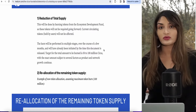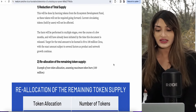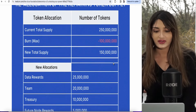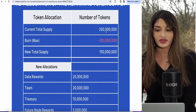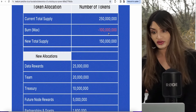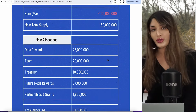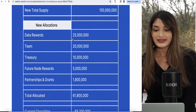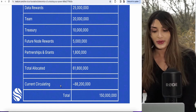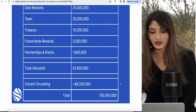They have a system where they will reduce the total supply by burning tokens from the ecosystem development fund, and there will be a reallocation of the remaining token supply. The current total supply is 250 million tokens, and they're burning 100 million of those, so the new supply would be 150 million. Those new allocations would go to data rewards, the team, the treasury, future node rewards, and partnerships and grants. That makes the current circulating supply 88.2 million.